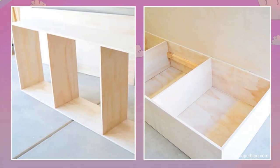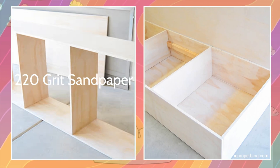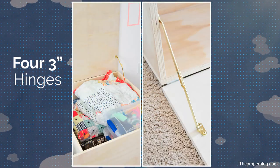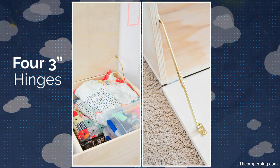Inside, create three sections by adding two dividers. First, sand down all surfaces with 20-grit sandpaper and use 180-grit for the edges before assembly. Finally, attach the lid with four 3-inch hinges. Apply wood oil for a lovely, natural-looking finish.